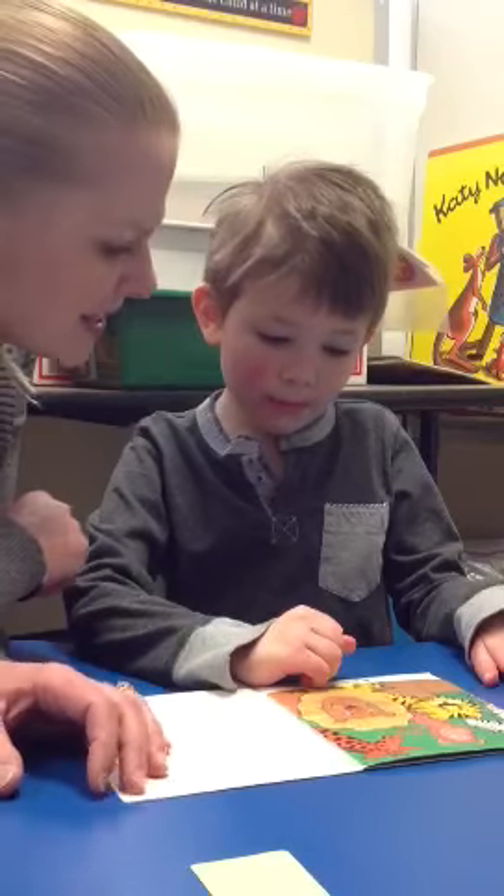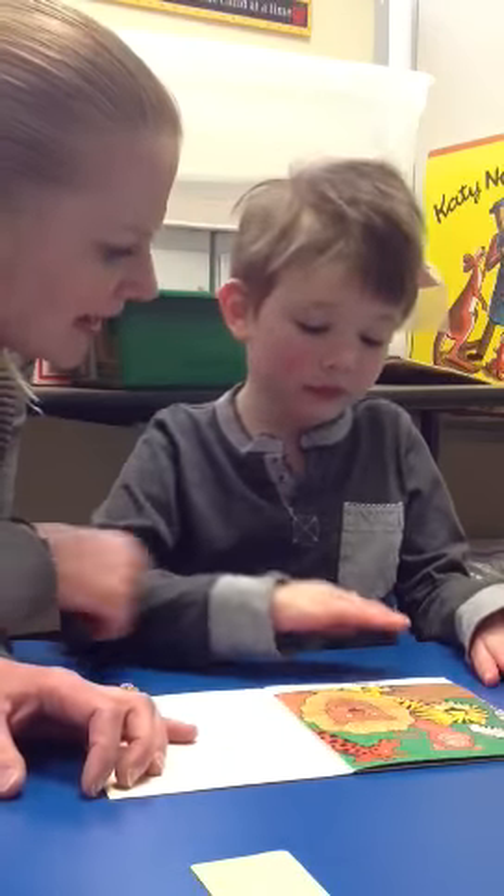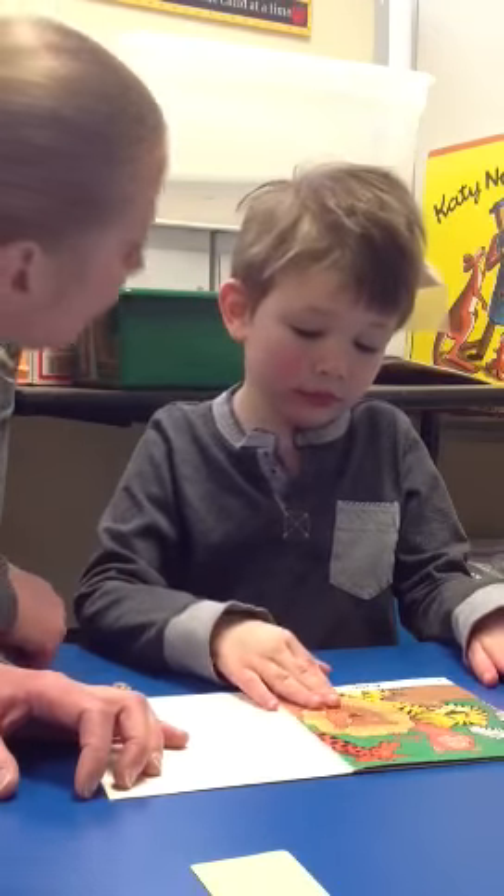A zoo. Where's the lion? Where's the lion? Use your eyes. Nice job. High five.